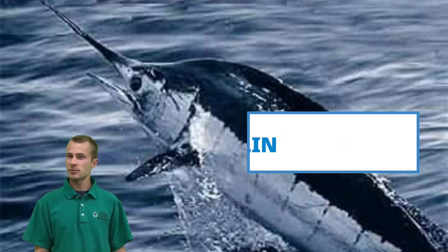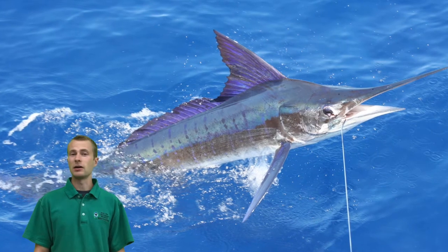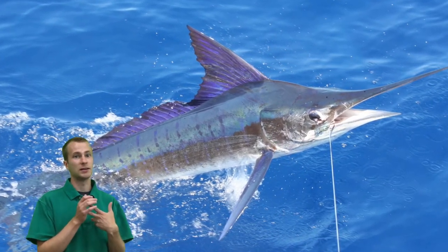They aren't quite apex predators — there are a few sharks, like short fin makos, that can eat them — but they are pretty high up on the food chain, feeding on large fish, squid, and any small children left unattended in the open ocean.